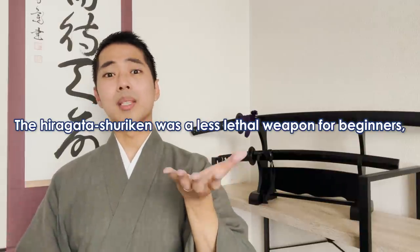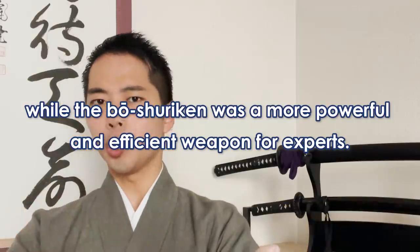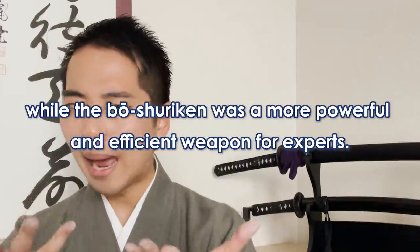The Hiragata Shuriken was a less lethal weapon for beginners, while the Bo-Shuriken was a much more powerful and efficient weapon for experts.